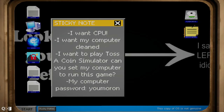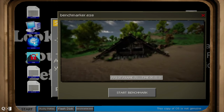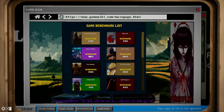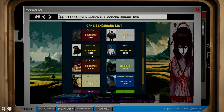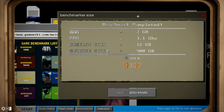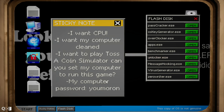Coin simulator. Let's go on here. Toss a coin simulator — 6233.